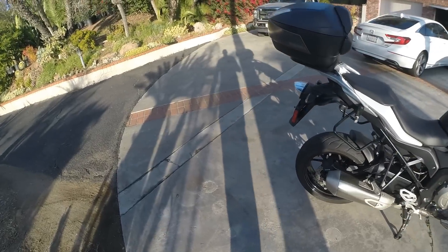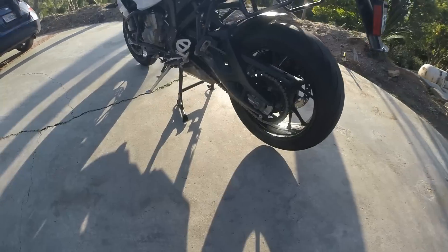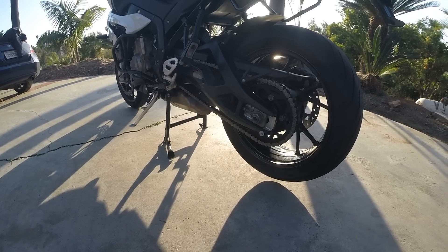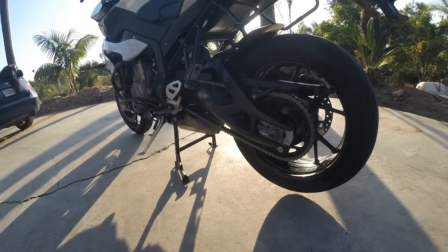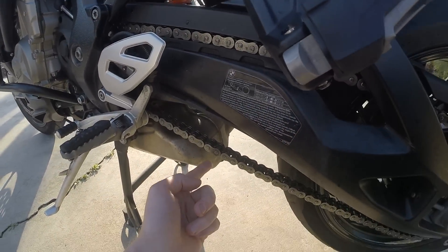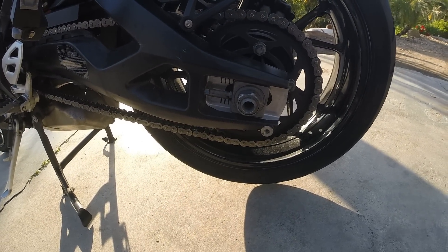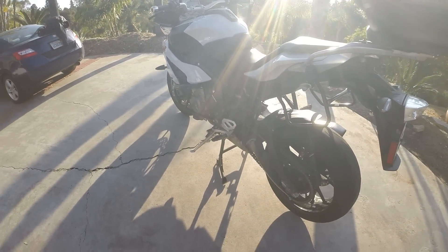I'm still using the original chain and sprocket. I just cleaned and lubed it today. I clean and lube it every week, and I think that's why it's held up so well — I don't have any kinks or anything like that, and it's still in spec. I'll probably need to adjust or replace it pretty soon, but it's gone 23,000 miles, which is pretty good.